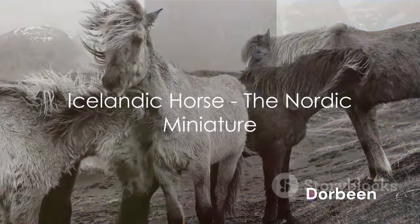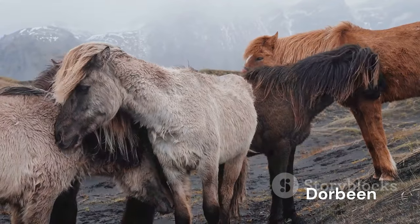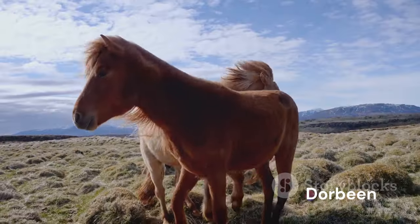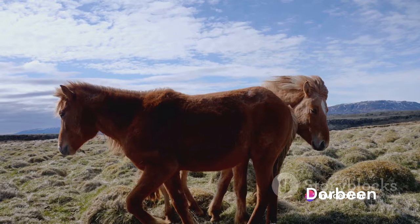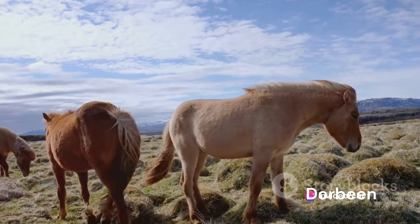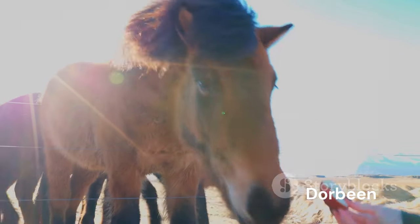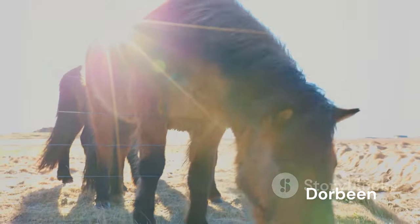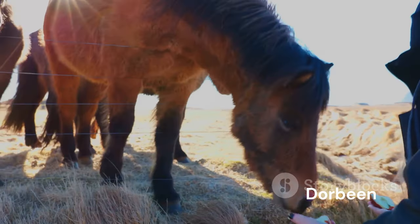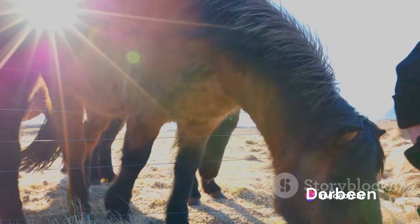From the rugged landscapes of Iceland, meet the Icelandic horse, a breed that's as tough as the land it hails from. Known for their strength and compact size, Icelandic horses stand about three inches shorter than the average horse. However, don't let their size fool you — these horses are larger than ponies, but their shorter legs give them a distinct look. Widely used for sheep herding, these Nordic miniatures have adapted to the harshest of conditions, proving their resilience and hardiness.